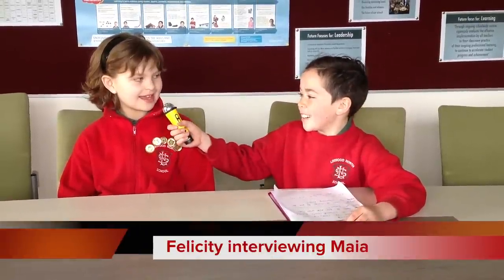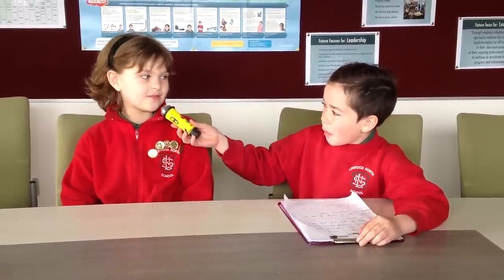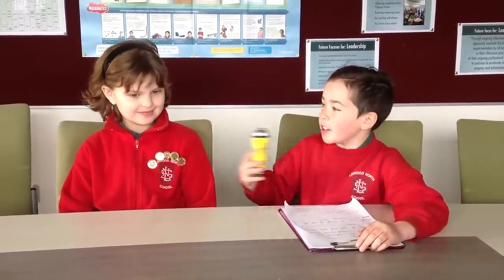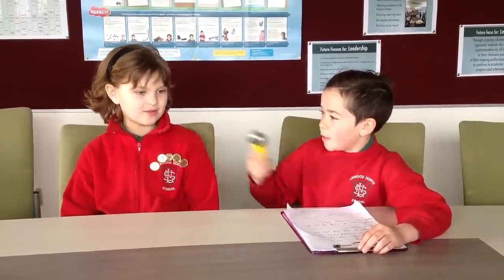Hello, Sarah, and today we're interviewing Maya. Hi, Maya. We're asking Maya what e-learning tools are being used in her class. iPads, iPods, computers, active boards. What do you do on the computer? Mathematics and making posters. Math games as well. Is that all? Yeah.